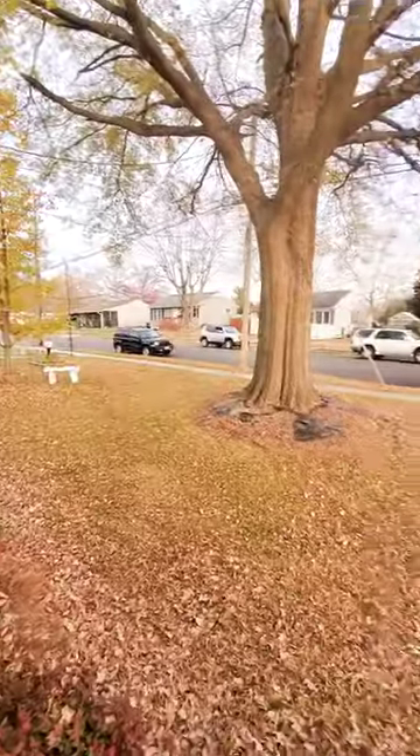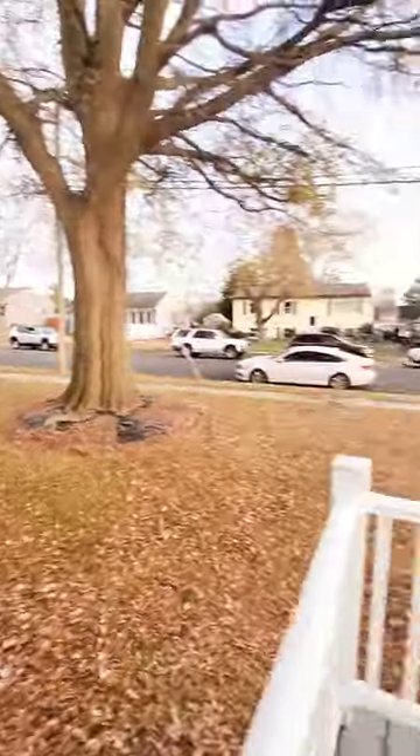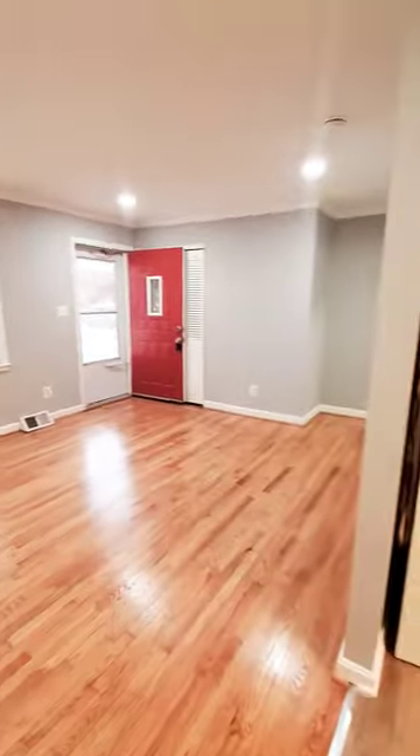Hello, we're here in Aberdeen getting a view of the place. Come on in. This is a ranch style two-bedroom, one-bath available immediately. This will be your living room and dining room area. You have a coat closet as soon as you come in.